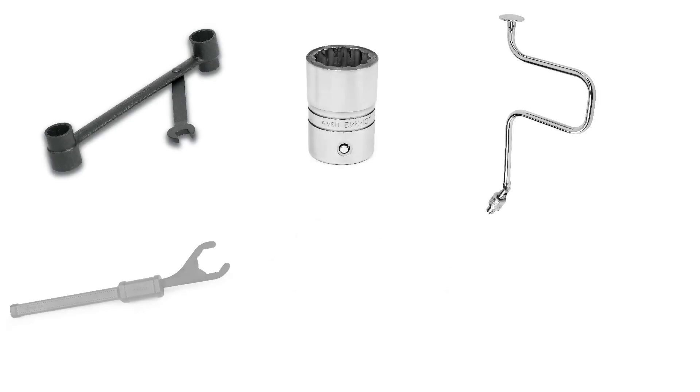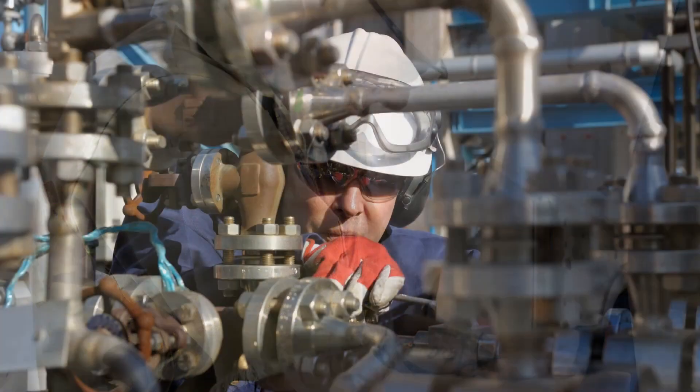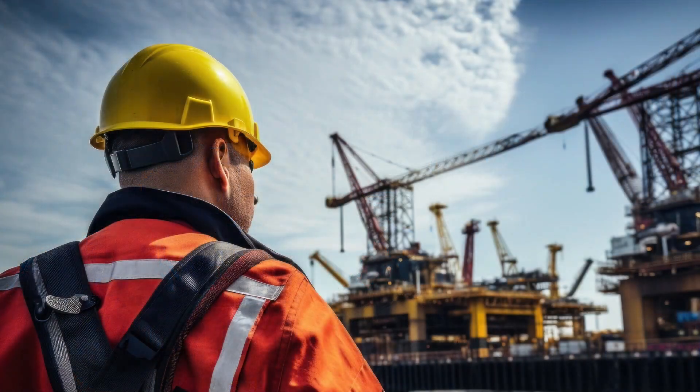Snap-on makes thousands of custom tools every year in a variety of industries like aerospace, military and defense, oil and gas, power generation, and more.